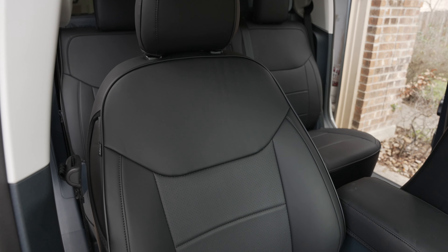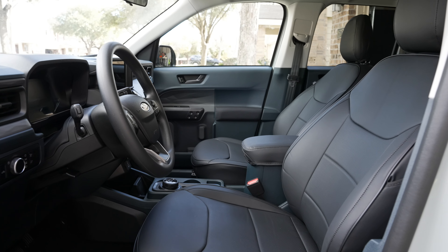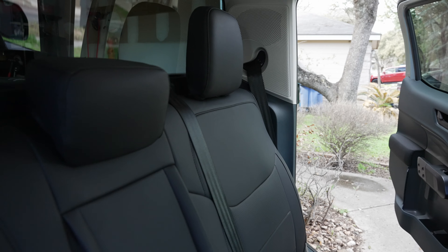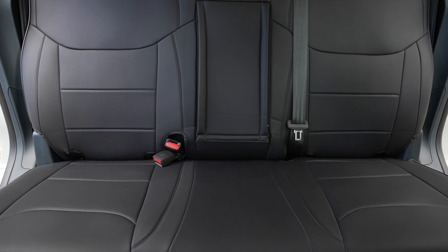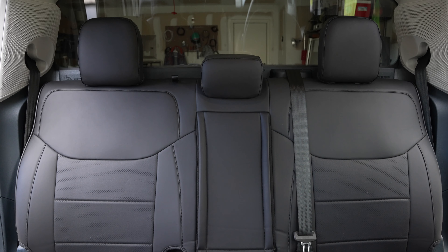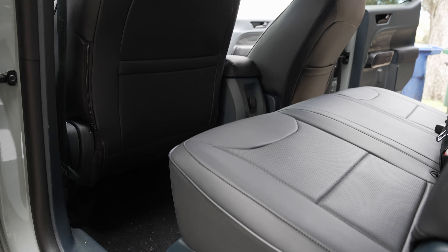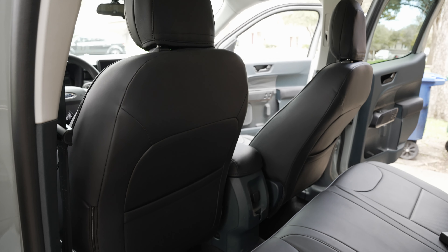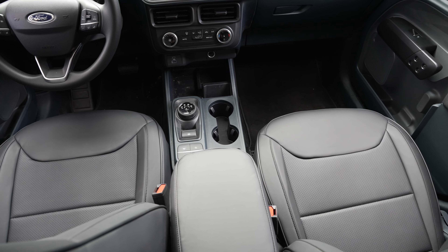The seat covers are custom fitted specifically for the Ford Maverick, which gives them an OEM look and fit. They are definitely an upgrade over the stock fabric seats.